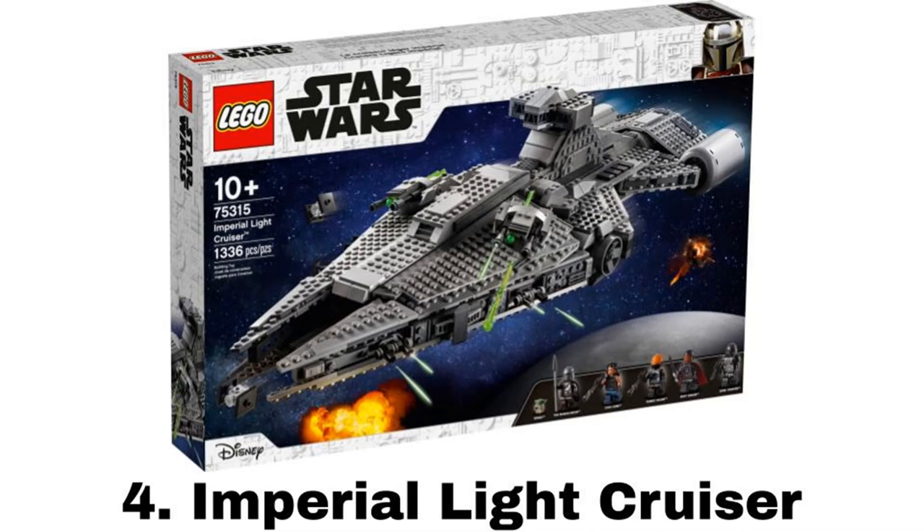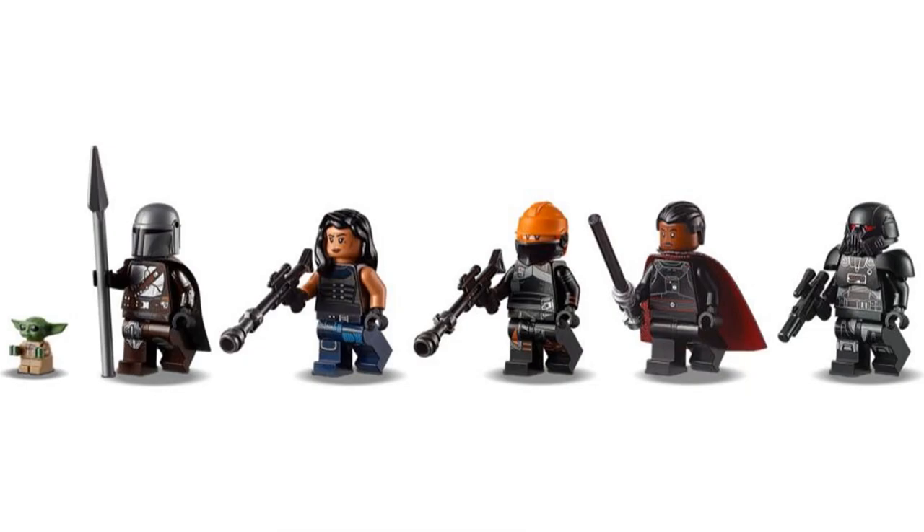Number 4 is the Imperial Light Cruiser, and it's my favorite Star Wars set this year. The minifigures are great. Din Djarin is one of my favorite minifigures and probably my favorite for this year. Cara Dune isn't new but is nice to get. Fennec Shand and the Dark Trooper are fantastic figures with new helmet pieces and great printing, and Moff Gideon is okay but could have been better.